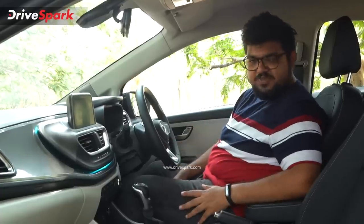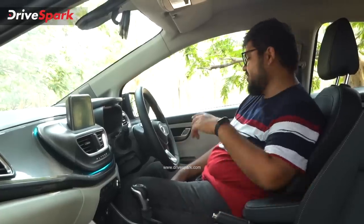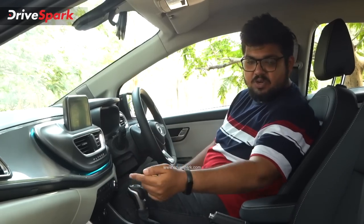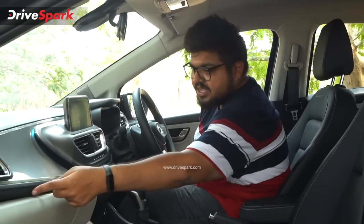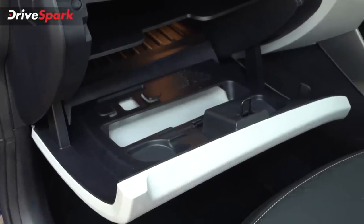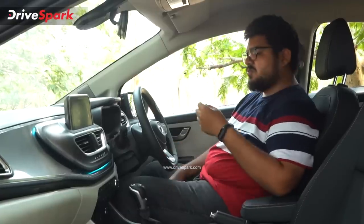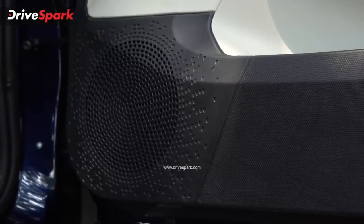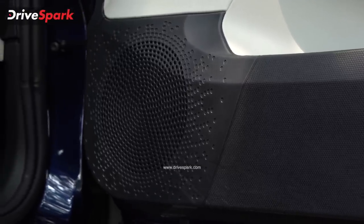Next, you get cup holders and bottle holders in the center console. The premium audio system features 8 speakers by Harman, along with the infotainment system.